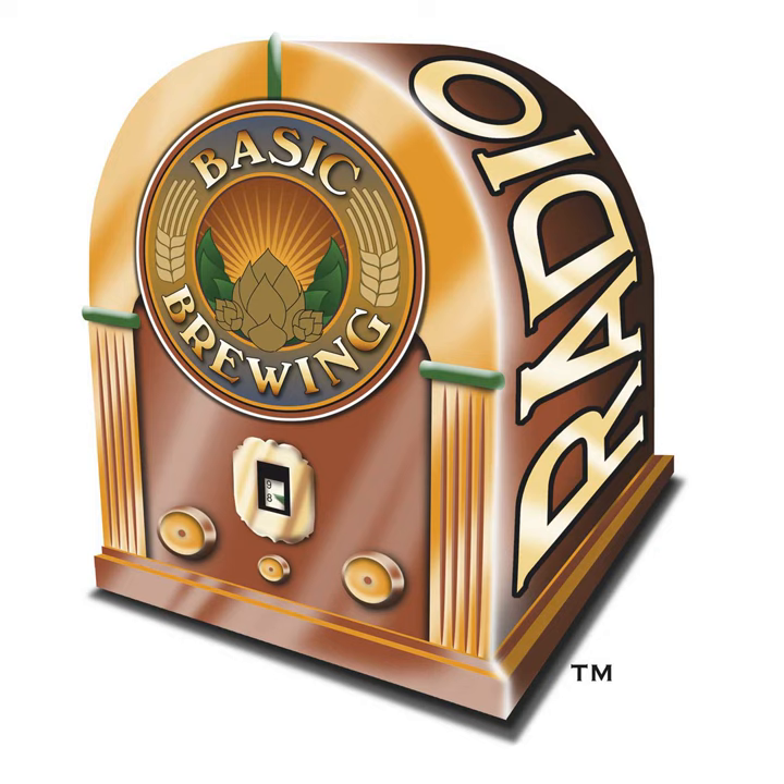Chris Colby has been busy with a professional photographer shooting pictures for his new recipe book that will come out later this year. But he's also posting a short series of articles on BeerAndWineJournal.com about how hop alpha acid levels fade over time as you're waiting for the next round of fresh hops from the harvest. Chris Colby, welcome back to Basic Brewing Radio.